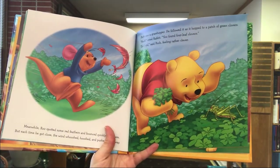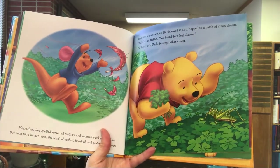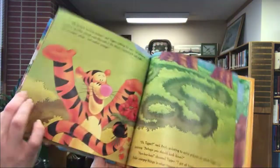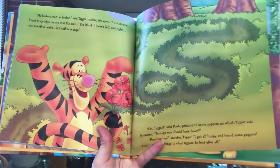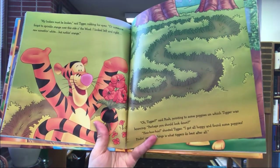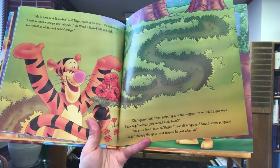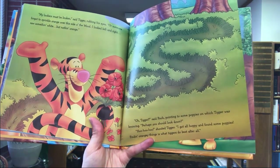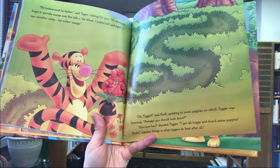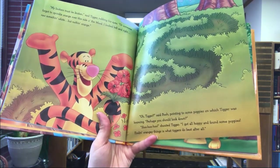Meanwhile, Roo spotted some red feathers and bounced quickly after them, but each time he got close the wind whooshed and pushed them away. Pooh saw a grasshopper and followed it as it hopped to a patch of green clovers. 'Pooh, you found four-leaf clovers!' cried Rabbit. 'So I did,' said Pooh, feeling rather clever. 'My lookers must be broken,' said Tigger, rubbing his eyes. 'Someone forgot to sprinkle orange over this side of the wood — I looked left and right, saw something white but nothing orange.' 'Oh Tigger,' said Pooh, pointing to some poppies on which Tigger was bouncing, 'perhaps you should look down.' 'Ho ho ho!' shouted Tigger. 'I've got all hoppy and found some poppies! Finding orangey things is what Tiggers do best after all.'